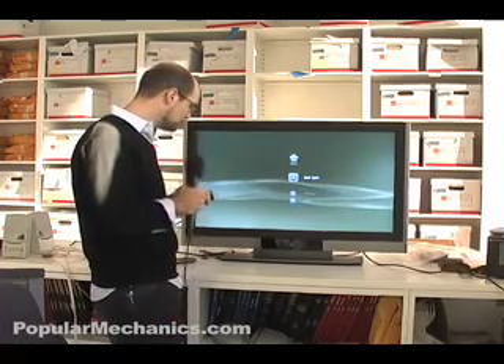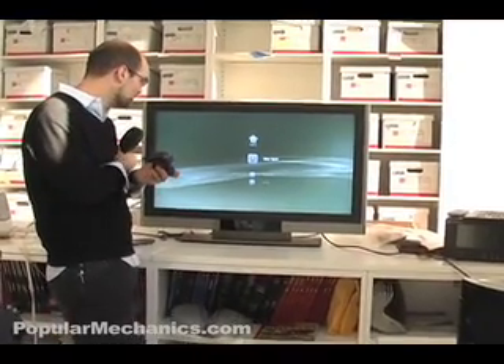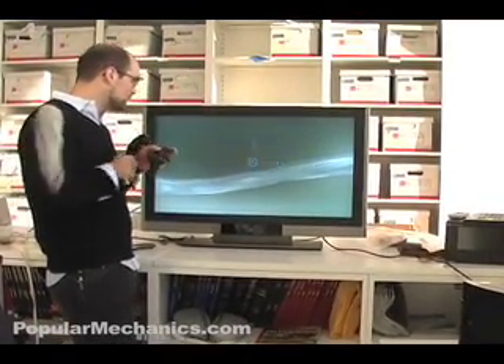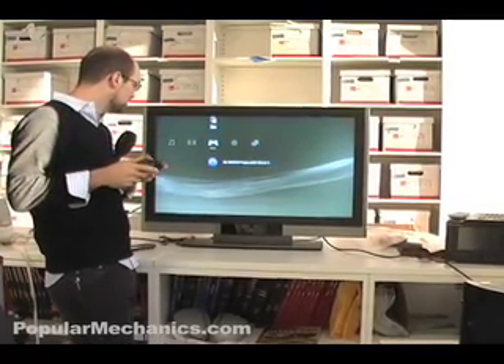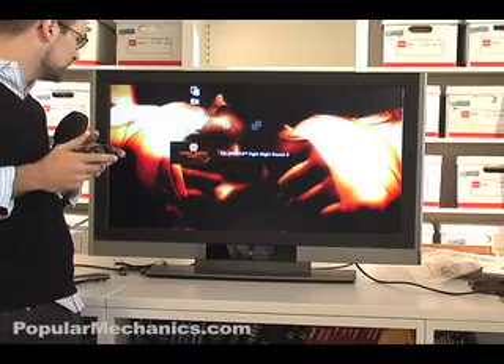Here we are, first logging ourselves in as a user. Here you see the game — it obviously shows up. So here we're going to launch it.